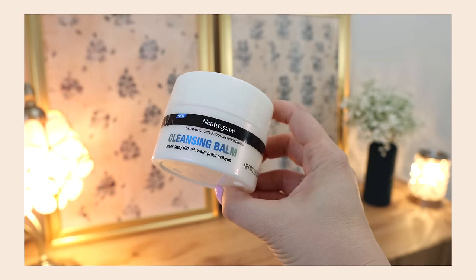I used up the Neutrogena Cleansing Balm. It's okay — it's not a favorite, but it's not bad. I bought this because we were in a pinch — we were in Florida like a year ago and I did not have a makeup remover, so I grabbed this at Target and it worked. Then I brought it home and used it up, but it's just not a favorite. There's better out there.